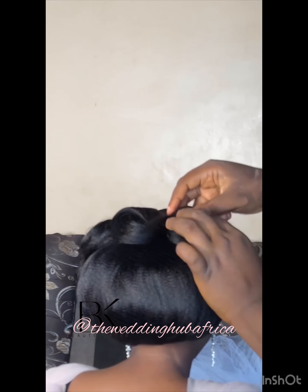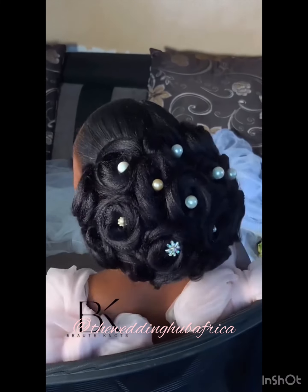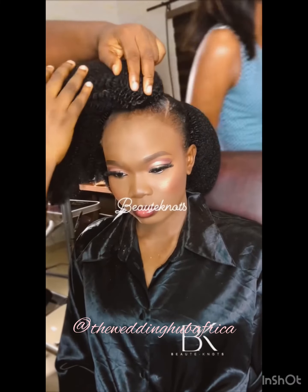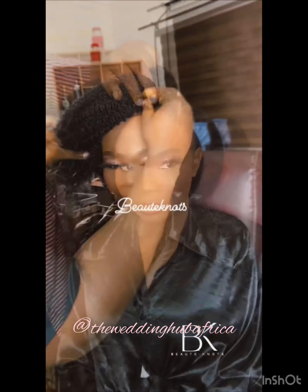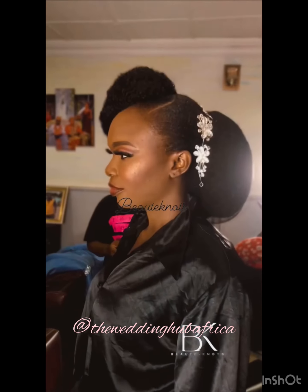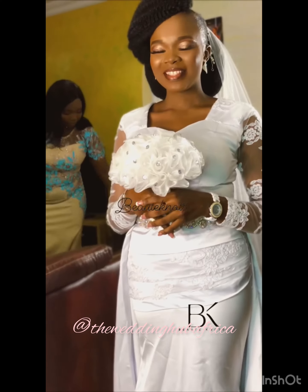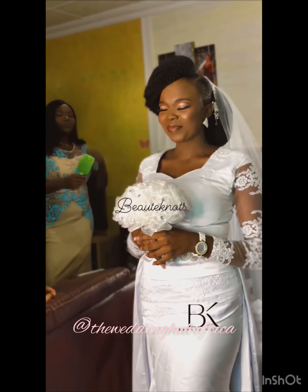I took this particular video from beautnot — she has a variety of styles on her page, you can check her out to get your preferred style. Number three: instead of getting the regular attachments, you can buy a synthetic extension called afro kinky, add it to your hair, and style the way you want.